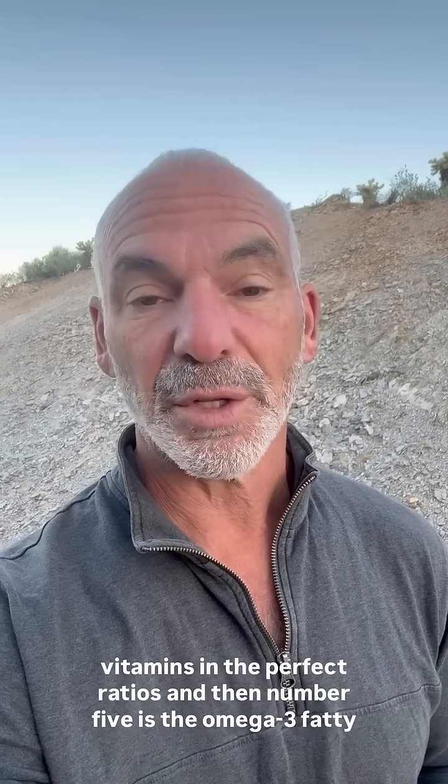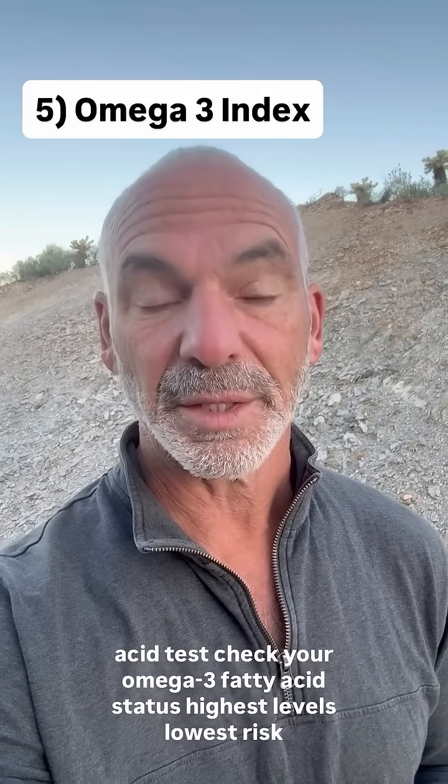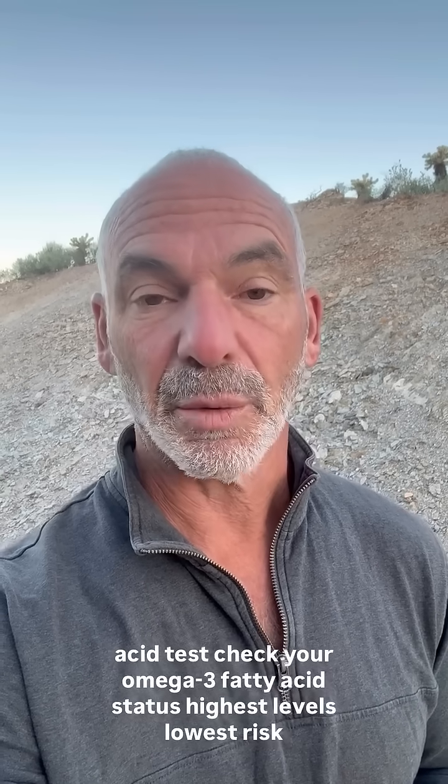And number five is the omega-3 fatty acid test. Check your omega-3 fatty acid status — highest levels, lowest risk.